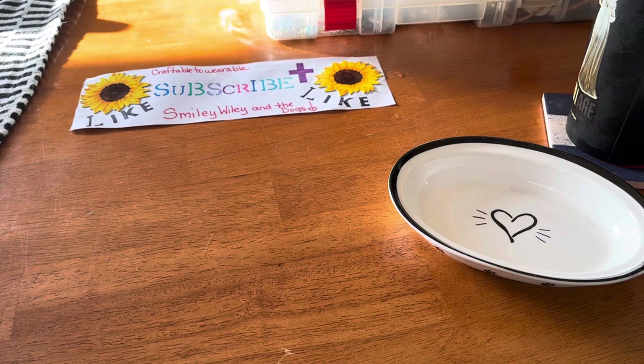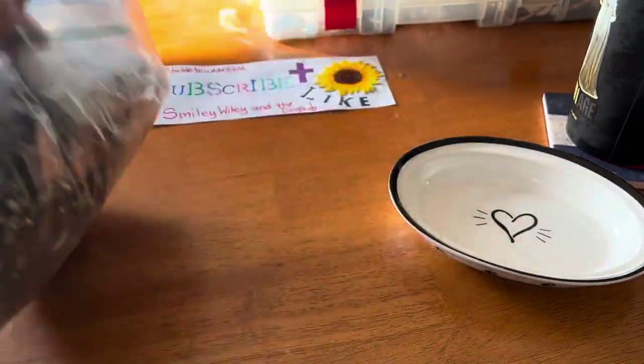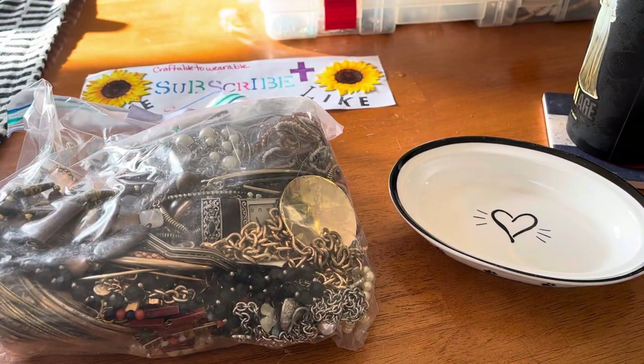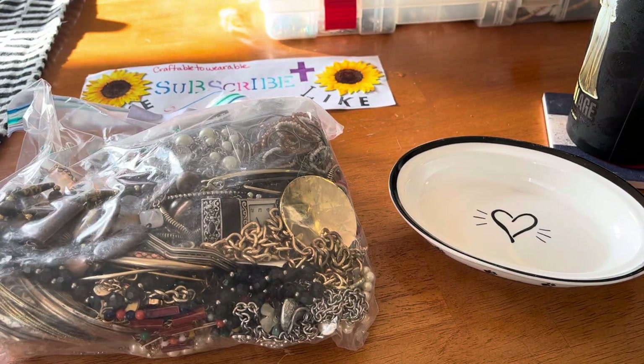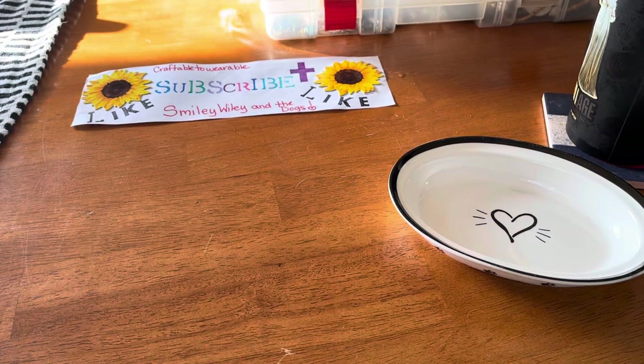I know a lot of you like to look at jewelry and see what we got and see what I can pair together. Everything I make is sellable and it will be wearable. Look at this beautiful bag — I'm just so in love, I can already tell I'm gonna love everything in it. Let's get started, my friends!